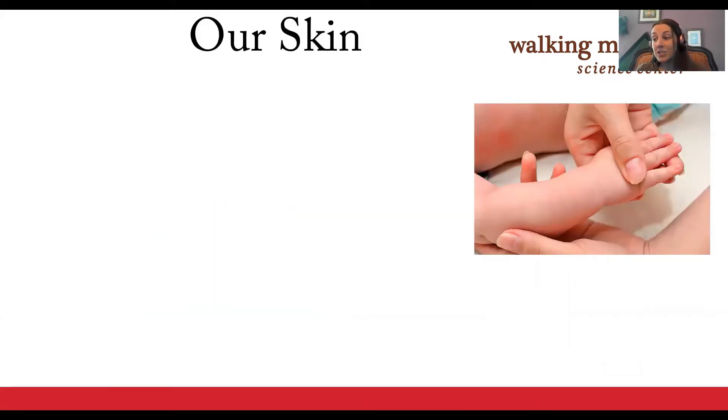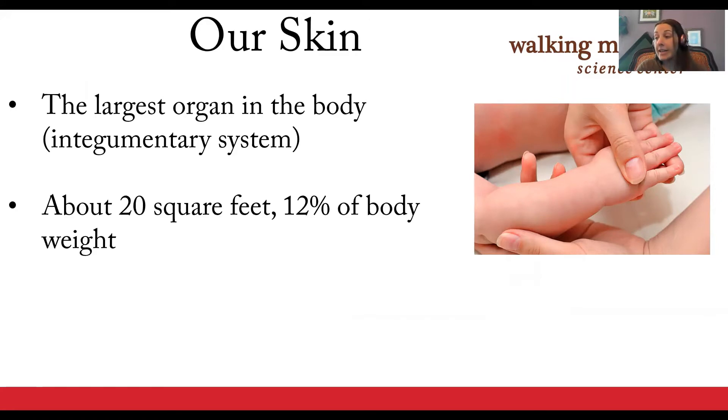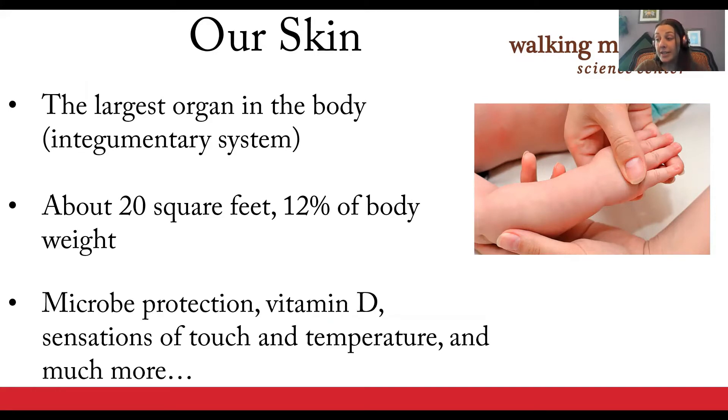The skin and its appendages, such as hair and nails, make up the integumentary system. The word integumentary comes from Latin, meaning to cover, and that is the skin's main purpose — to keep the world out and our internal organs protected. It is the largest of all of our organs. Additionally, the skin helps regulate body temperature, protects our bodies from the sun and other environmental factors, synthesizes vitamin D, excretes waste products, and of course is the organ of touch.